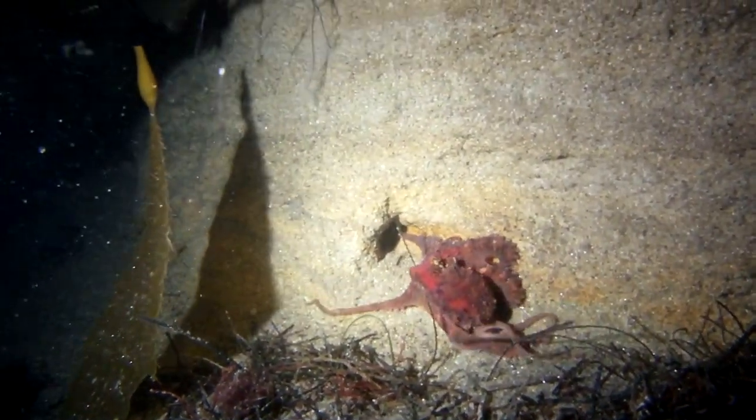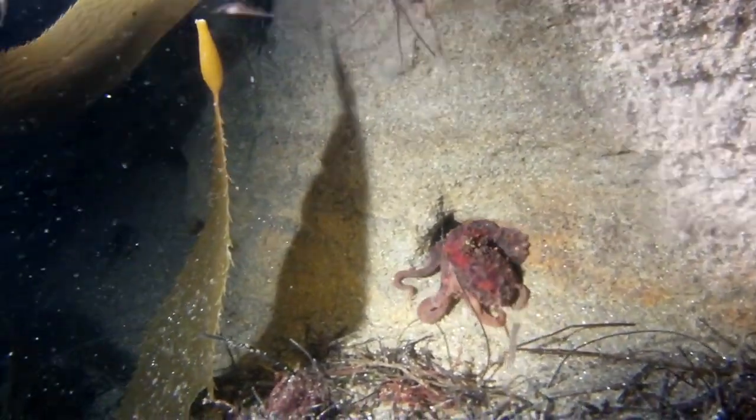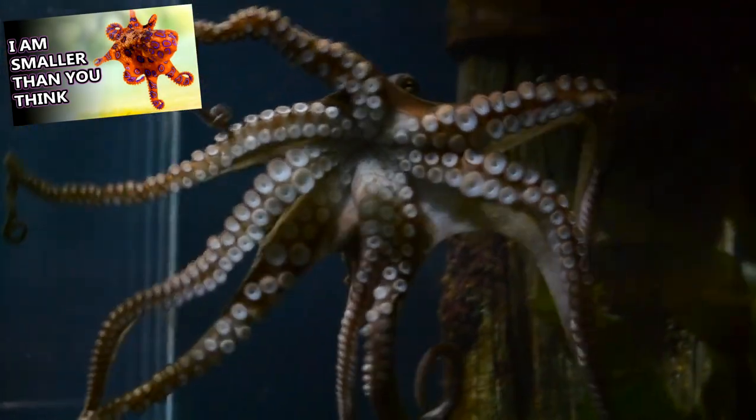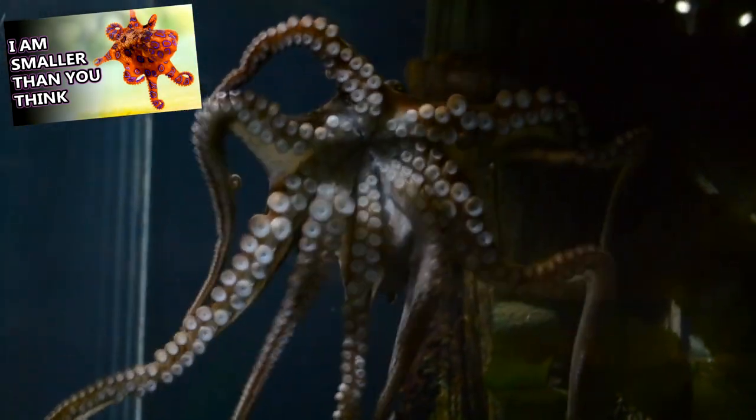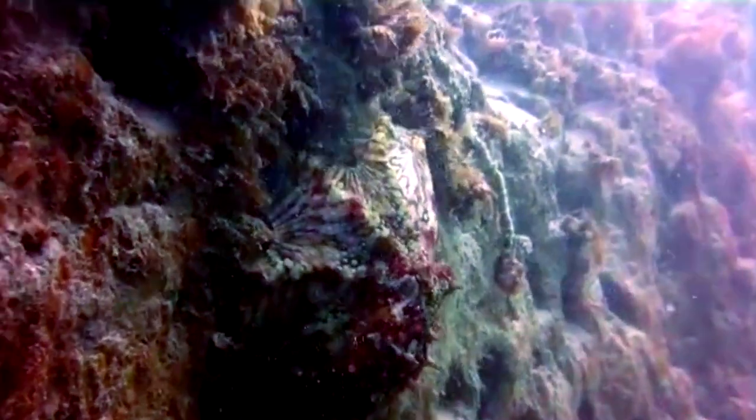Young octopuses eat small animals like copepods, but as they get older, they take on larger prey. All octopuses are venomous, though only the blue-ringed octopus is known to be deadly to humans. Octopus meals include crustaceans, mollusks, fish, and other cephalopods.